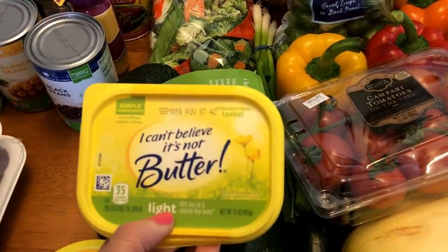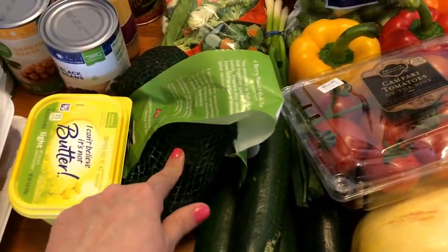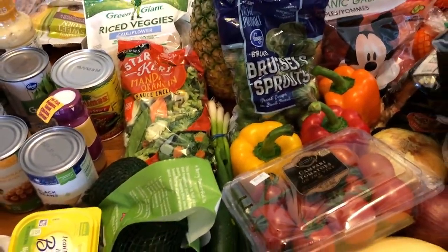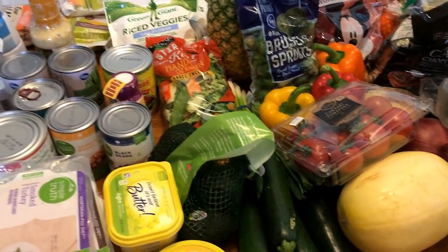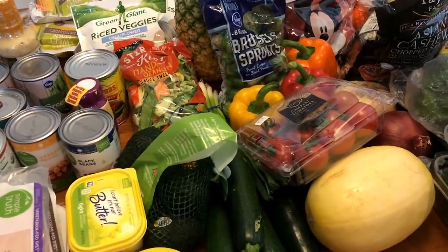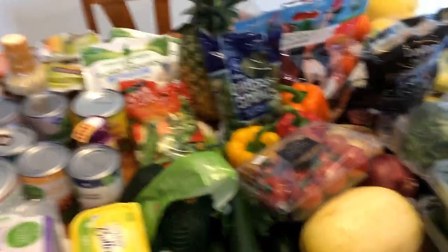And then I picked up some I Can't Believe It's Not Butter Light, and some avocados — and I think that is everything. So again, stay tuned at the end of the video and I will have all the meal plans. I also have it linked down below with any recipes linked for you. So thank you for watching, and I will see you tomorrow in meal prep. Bye guys!